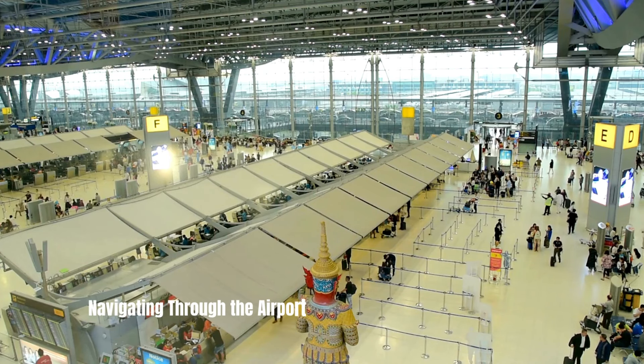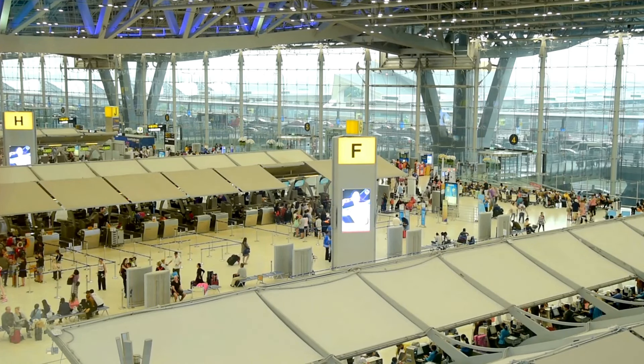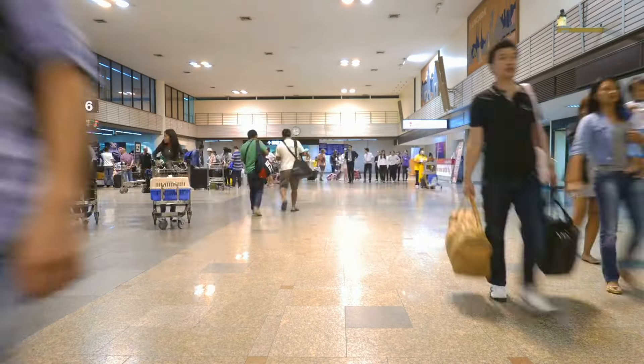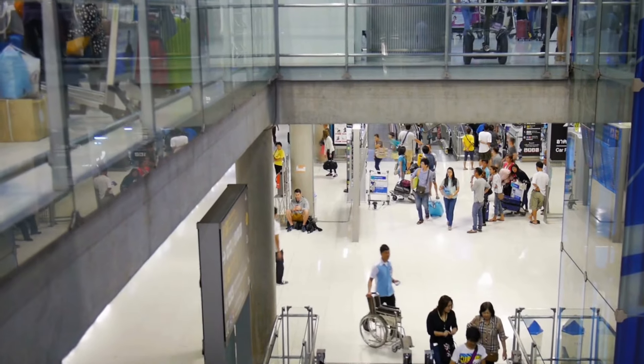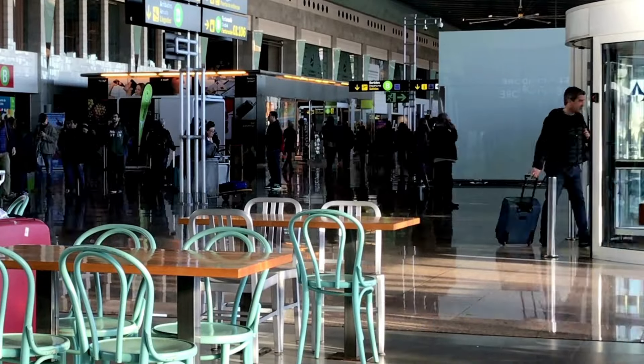Navigating Through the Airport: Now that you're packed and ready for your journey, let's discuss some strategies for navigating through the airport smoothly. Arrive early: To avoid rushing and potential stress, arrive at the airport at least 2 hours before your domestic flight and 3 hours before an international flight. This will give you ample time to check in, go through security, and locate your departure gate.